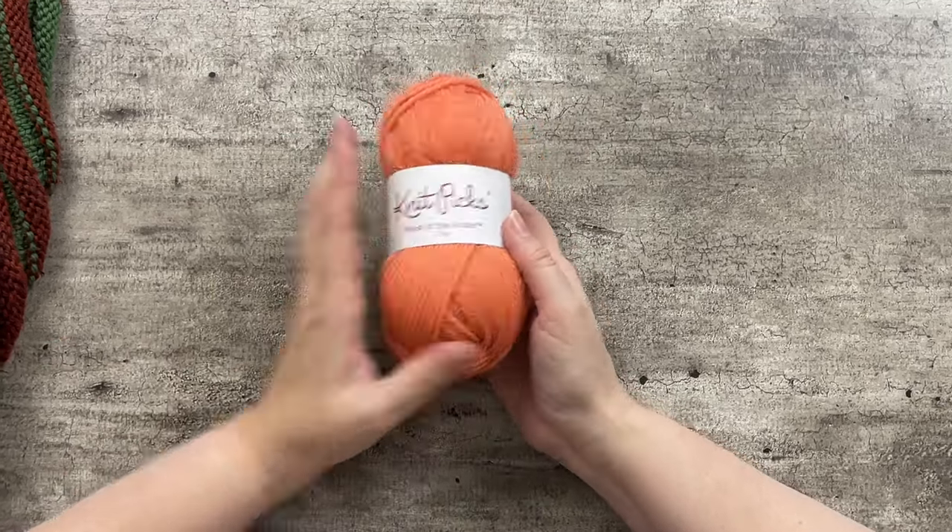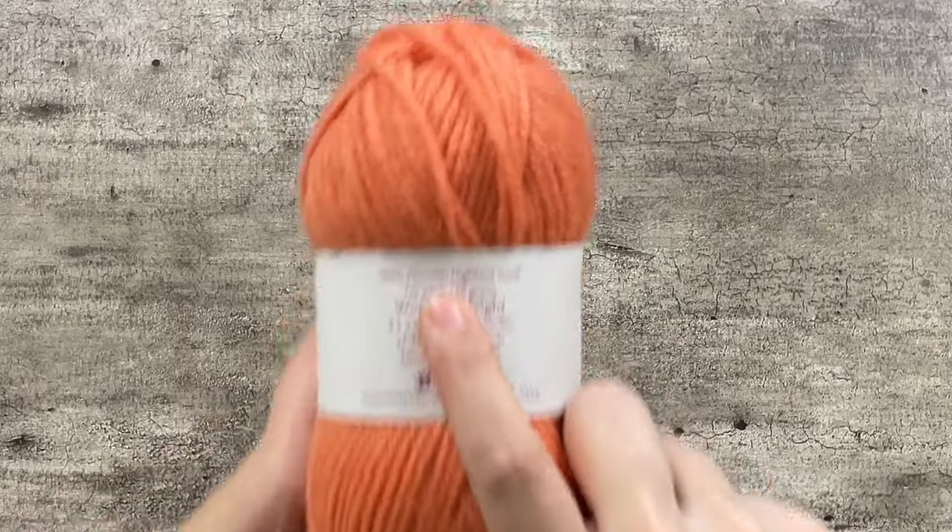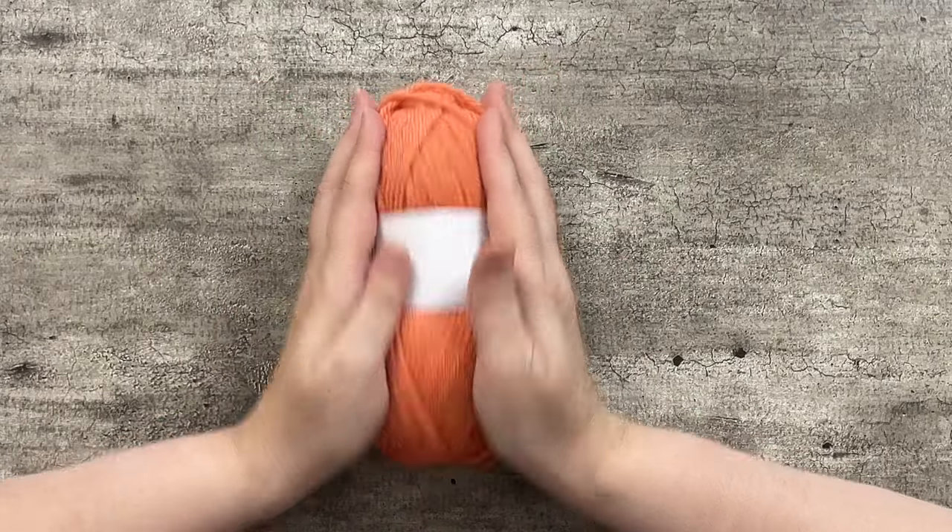Wool of the Andes is not as basic as Patons Classic Wool. It comes from what they call Peruvian Highland wool, which you'll see in a number of more economical 100% wool yarns. It's actually a crossbreed of a Corridale sheep and a Merino sheep — which is interesting because Corridale itself started as a cross between Merino and Lincoln sheep. So, just a little fun factoid for you.